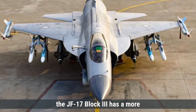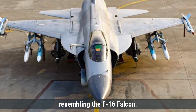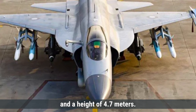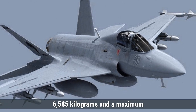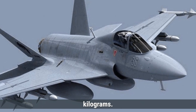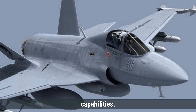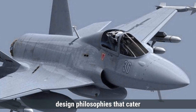On the other hand, the JF-17 Block III has a more conventional wing layout, resembling the F-16 Falcon. Its dimensions include a length of 14.9 meters, a wingspan of 9.5 meters, and a height of 4.7 meters. It has an empty weight of around 6,585 kilograms and a maximum takeoff weight of 12,385 kilograms. The design incorporates features like a low drag profile and high thrust-to-weight ratio, enhancing its combat capabilities. Both aircraft showcase unique design philosophies that cater to their operational roles.